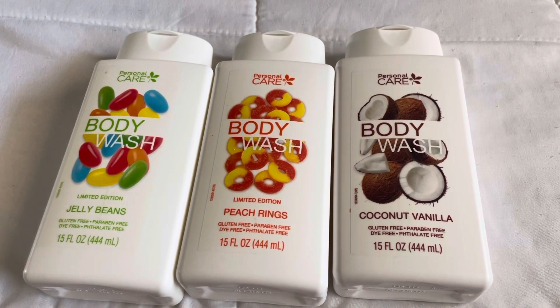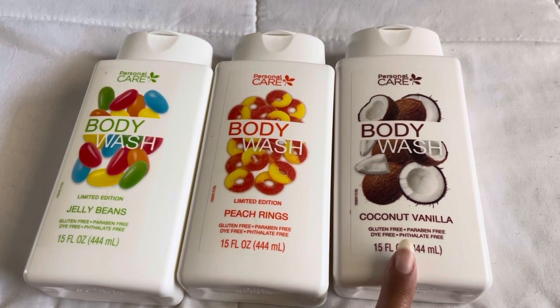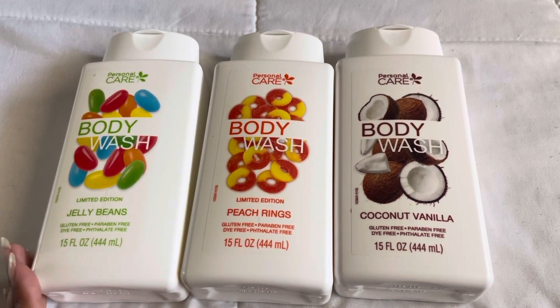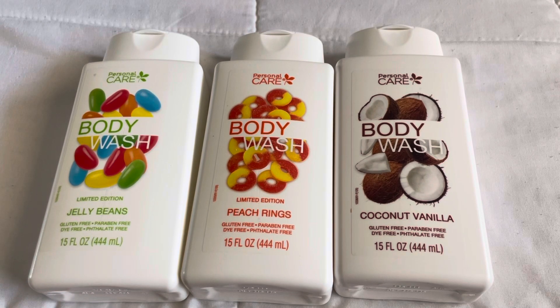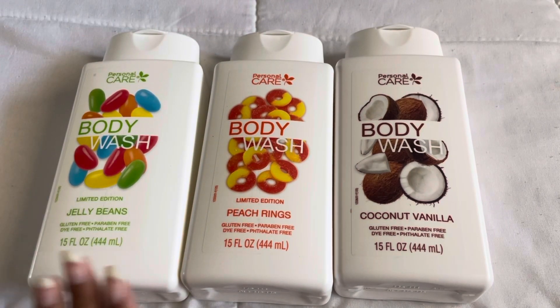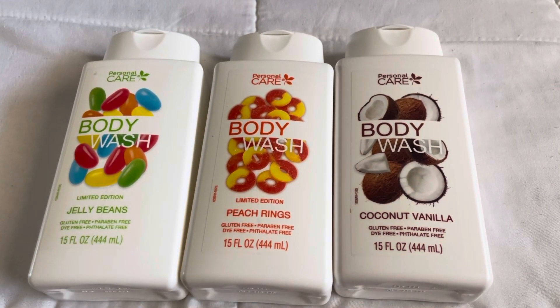My favorite scent is peach rings, then coconut vanilla, and then jelly beans. The jelly beans one still smells really good but it's just not a scent that I love — it literally smells like jelly beans, kind of reminds me of Tutti Frutti Candy from Bath and Body Works. I haven't tried them yet but they smell really good. The Native ones are super expensive; I think the one I found was on clearance and still around seven dollars, so $1.25 for each of these was incredible.